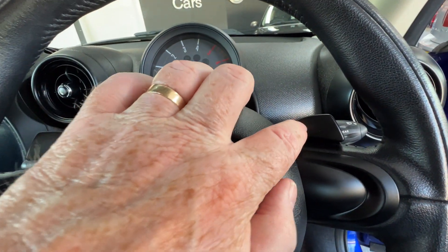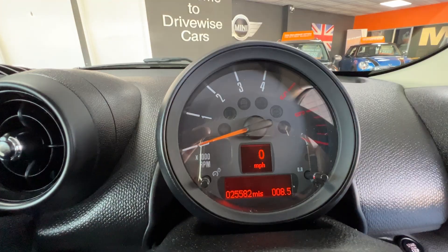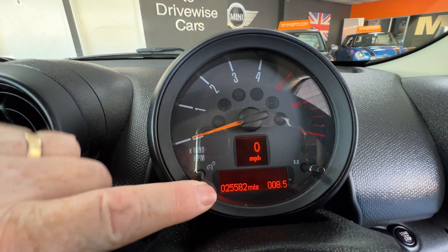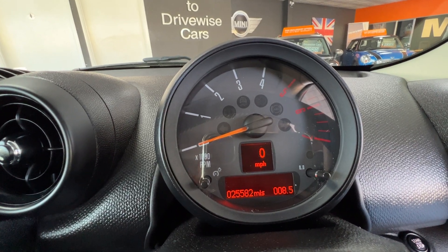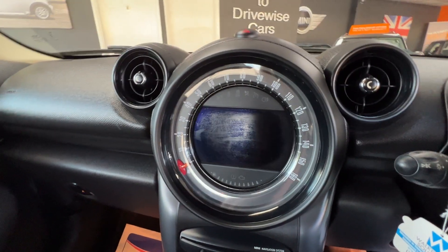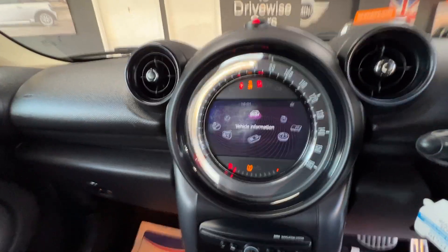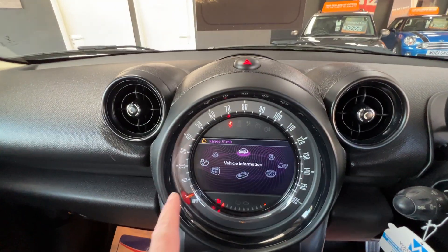I'll park myself inside for a closer look. We've got the three spoke leather steering wheel with paddle shift controls — one on the left and one on the right. Sitting just above the steering wheel we've got a rev counter with a digital speedometer, and there's the mileage: twenty five thousand five hundred and eighty two. I'll just start the engine up as we move across to the centre of the dashboard.